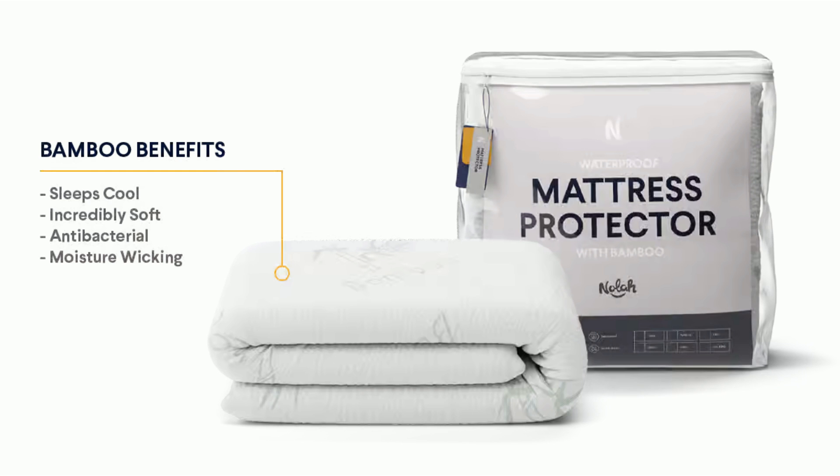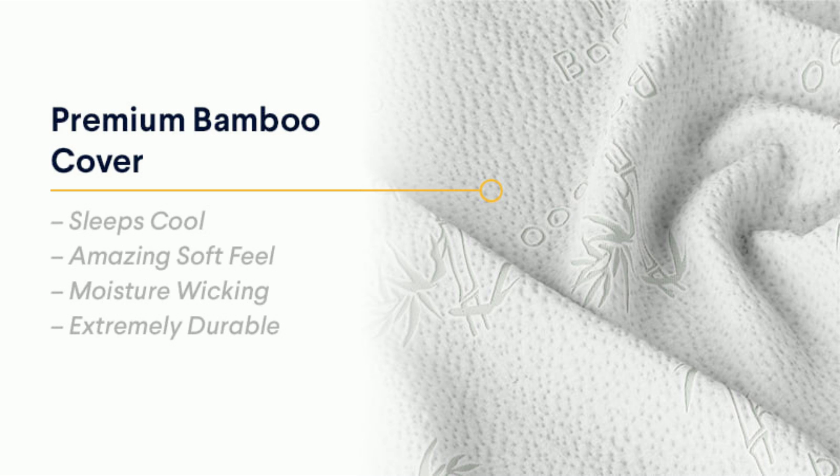It's sustainably made and free from harmful chemicals. Cool, soft, smooth, and thin, this mattress protector serves as a last layer of defense without altering the plush feel of your mattress.